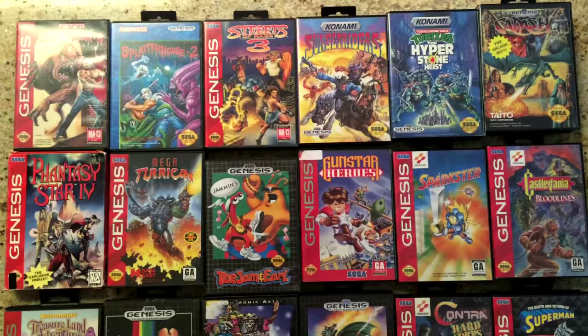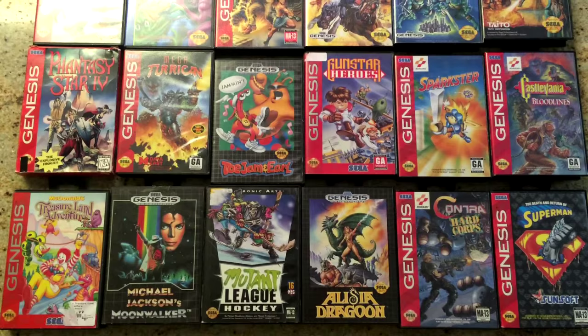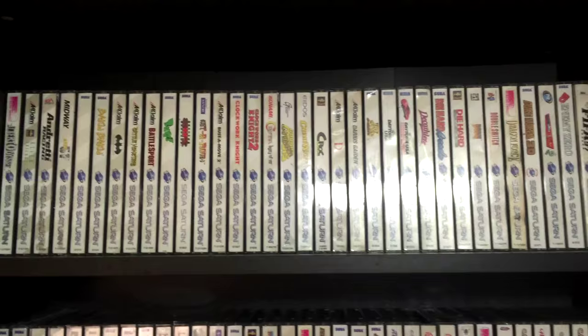Of course, other genres are well represented too, whether it's the run-and-gun of Gunstar Heroes, or great beat-'em-ups like Streets of Rage or Hyperstone Heist. There's also Splatterhouse, which is pretty rare and from what I hear pretty good, though I haven't had a chance to play it yet. There's a number of really good Genesis titles that I'd like to tackle in the future.